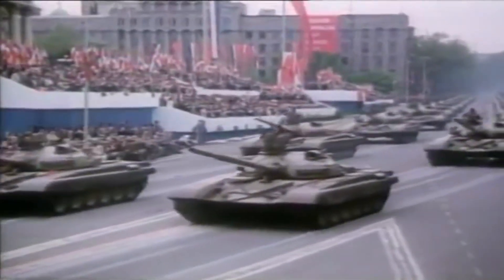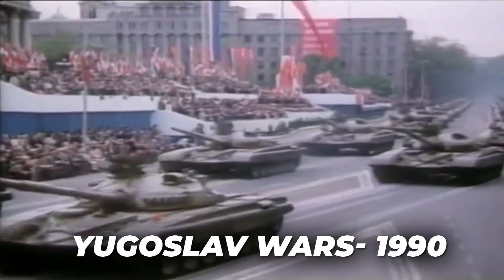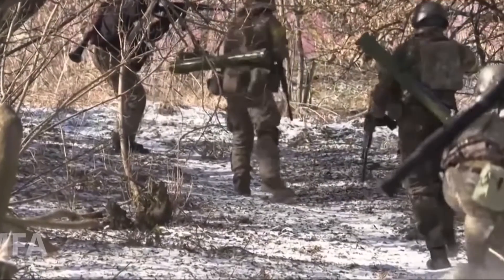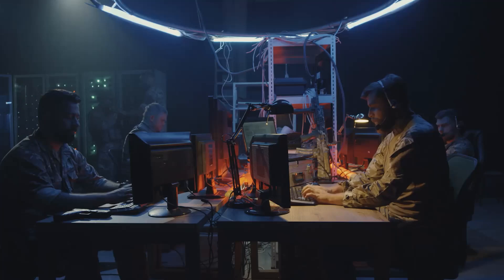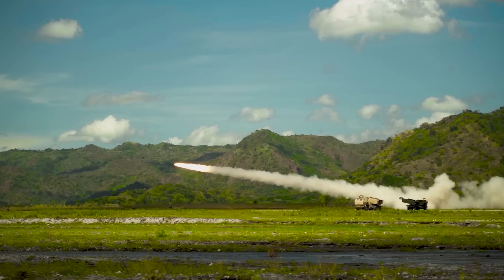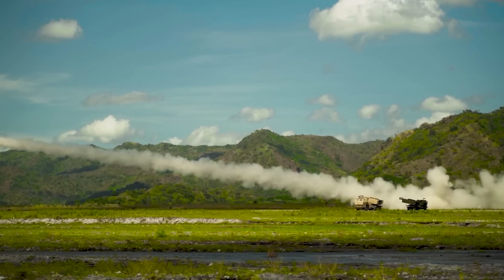As the first major conventional conflict in Europe since the Yugoslav wars of the 1990s, the war in Ukraine serves as a reminder of the massive potential of numerous weapon systems and electronic warfare assets in combat situations. And the destructive power of multiple rocket launch systems is certainly no exception.